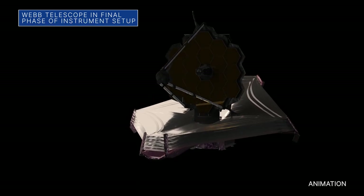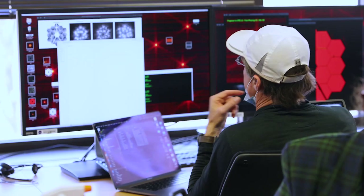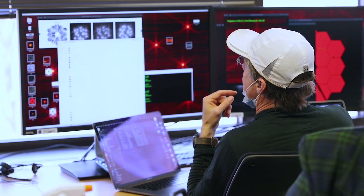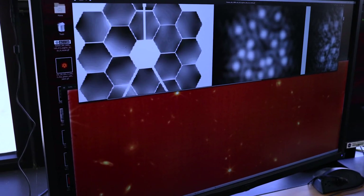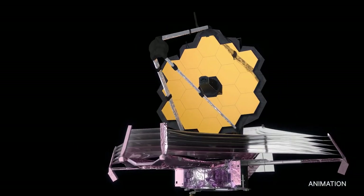Our James Webb Space Telescope is in the phase of its mission known as Science Instrument Commissioning. This involves about two months of extensive calibrations and the last group of required setup activities before the telescope begins science observations this summer.